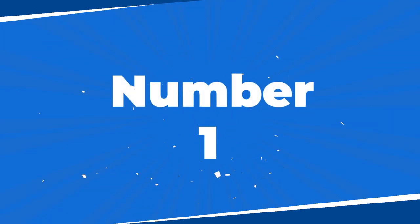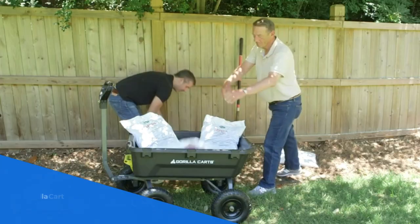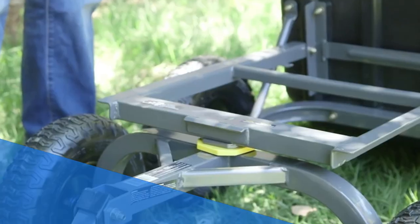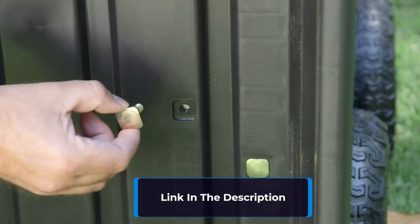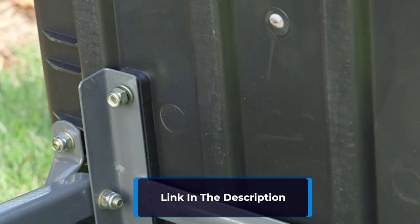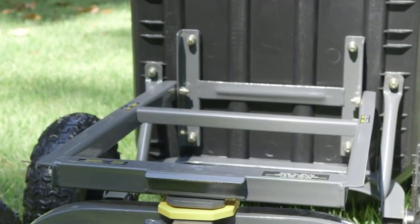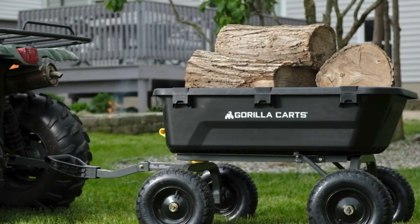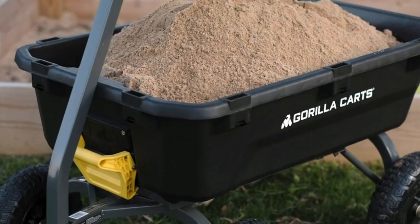Number 1: Introducing the Gorilla Kart 7 GCGNF, the ultimate heavy-duty wheelbarrow for tackling any terrain. With its never-go-flat 13-inch no-flat foam-filled tires, you can say goodbye to punctures and keep rolling smoothly over even the toughest obstacles. The innovative design of this kart ensures easy assembly, superior maneuverability, and excellent ground clearance, making your work a breeze.